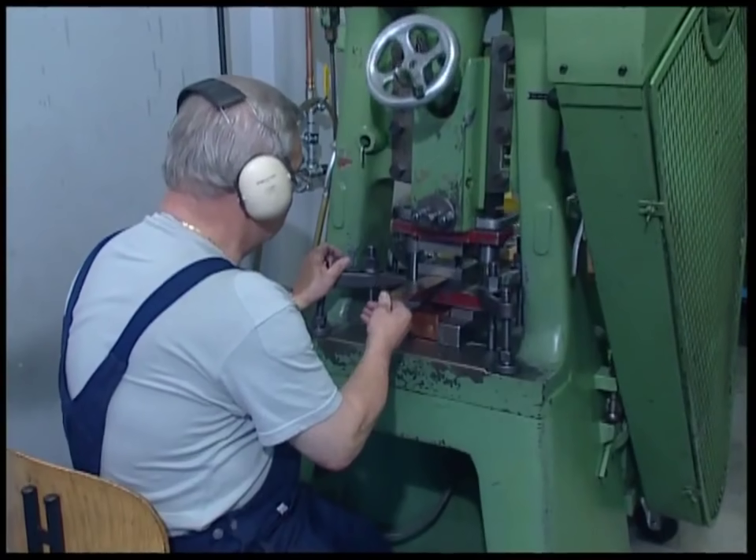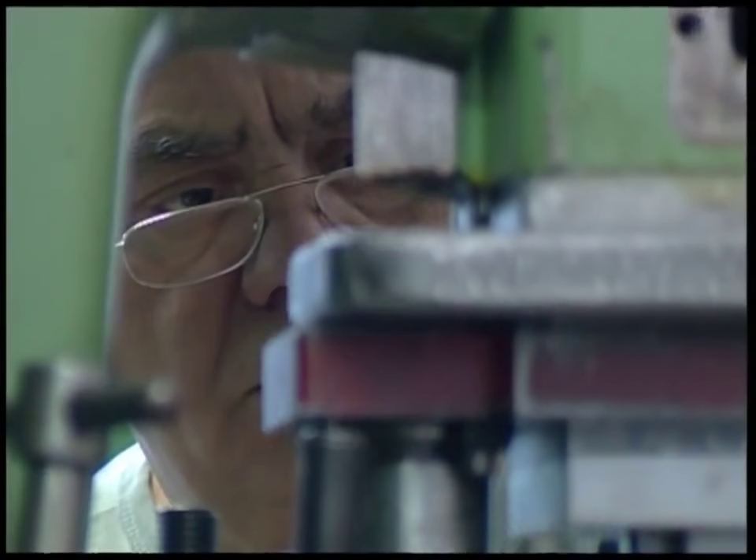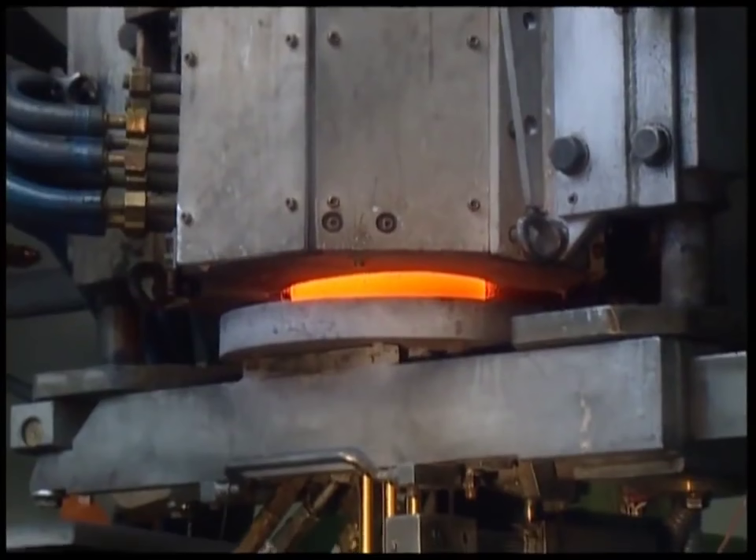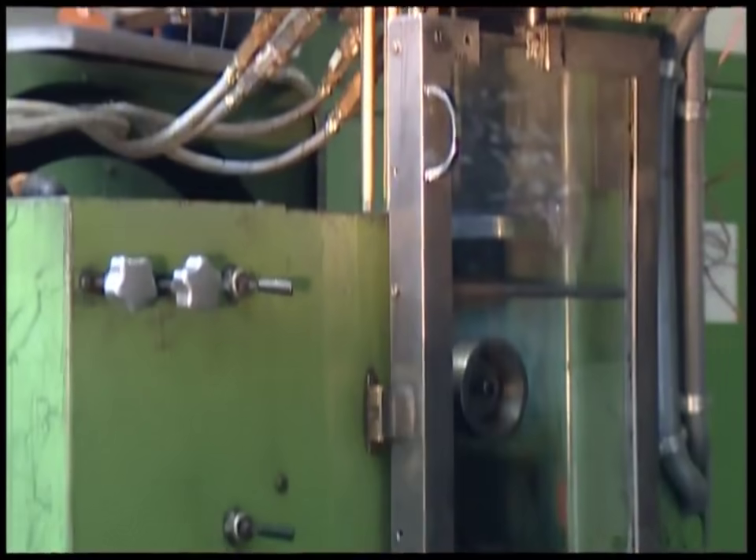Here, the gold sheets are pinched into small plates that will become dental crowns. What once carried information around a computer's memory will shortly find a home in someone's mouth.